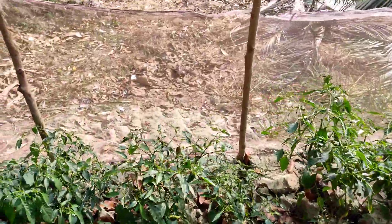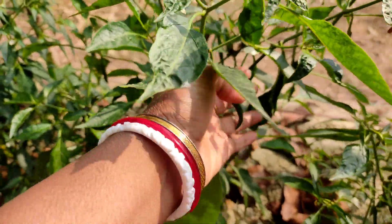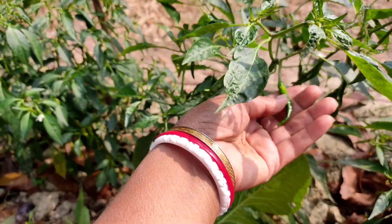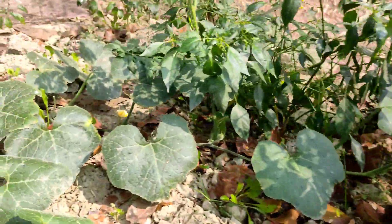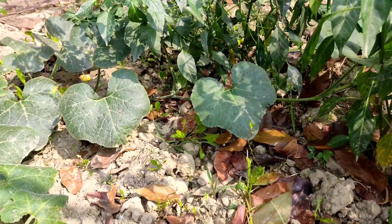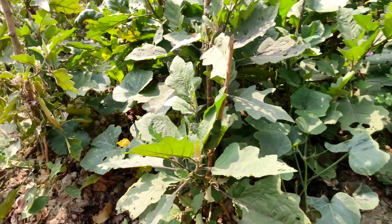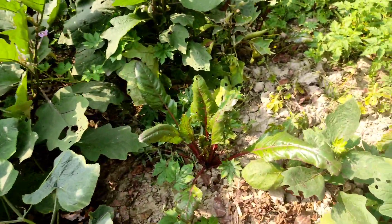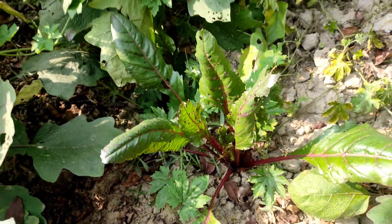And this is chili — green chili. The chilies are there in the plant, oh my god, it's so beautiful! This is pumpkin — pumpkin plant. This is brinjal, and this is turnip — red turnip.